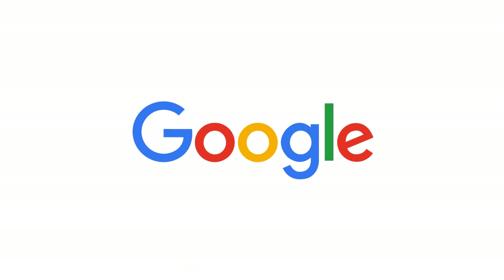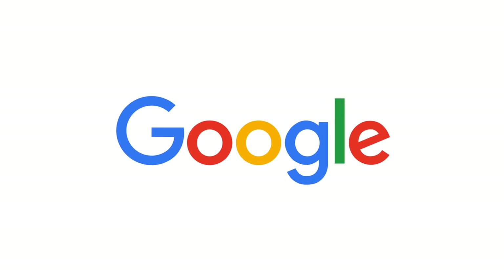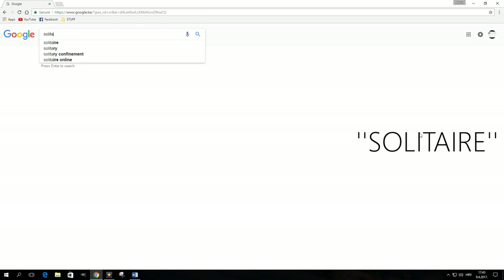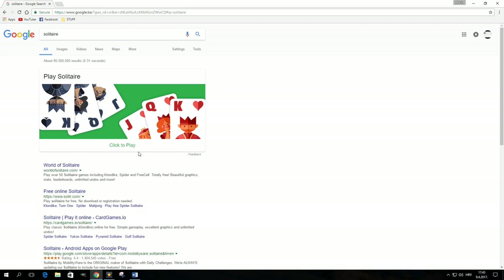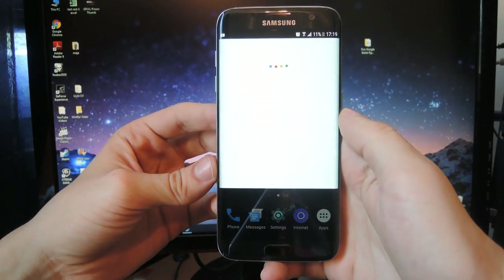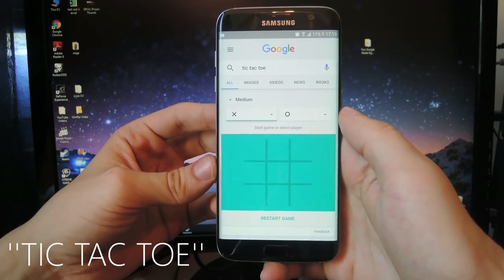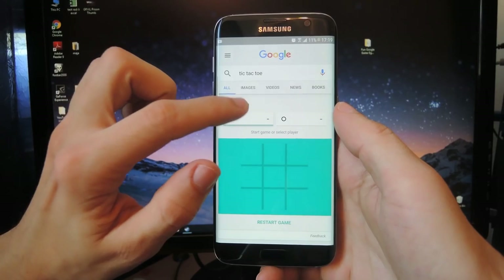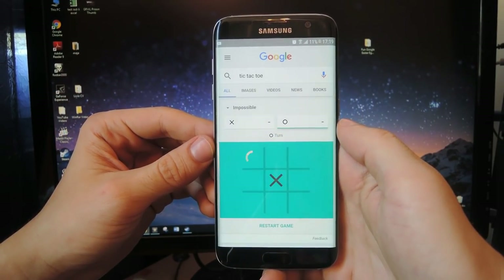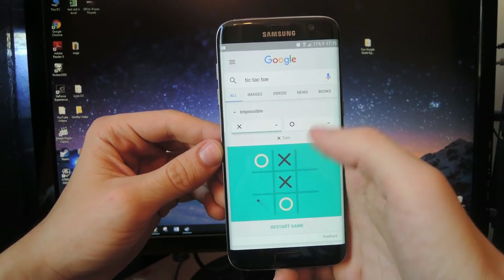Before wrapping up, here are two more Google Easter eggs. Type 'solitaire' in the search box, hit enter, and enjoy a classic game in easy or hard mode. Once you're done with that, try playing tic-tac-toe. The game starts on medium difficulty, but crank it up to impossible and see if you can beat the computer — the difficulty name itself is a hint as to whether that's actually achievable.